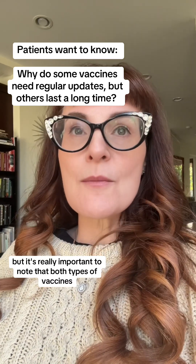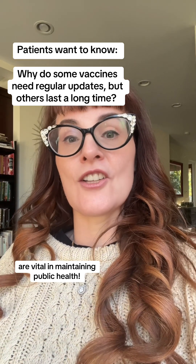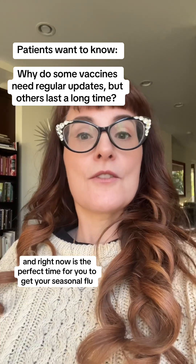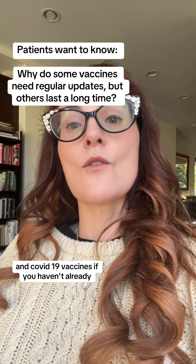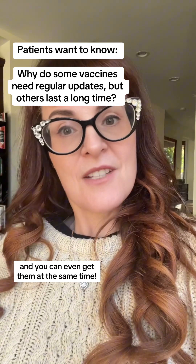But it's really important to note that both types of vaccines are vital in maintaining public health. Right now is the perfect time to get your seasonal flu and COVID-19 vaccines if you haven't already — and you can even get them at the same time.